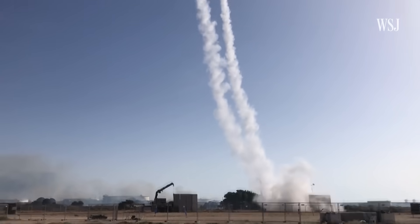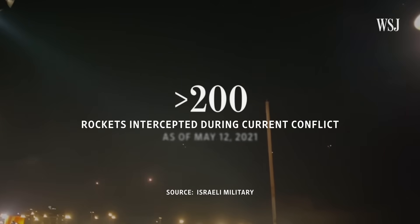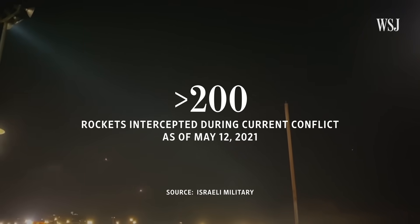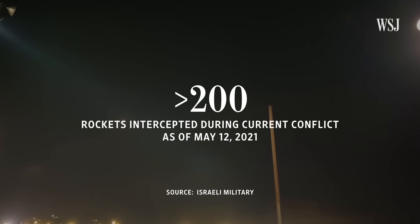It has become a bedrock of the country's defense since its introduction in 2011, and in the current round of hostilities, Israel's military said the system has intercepted more than 200 of the more than 1,000 rockets fired towards Israel as of May 12.